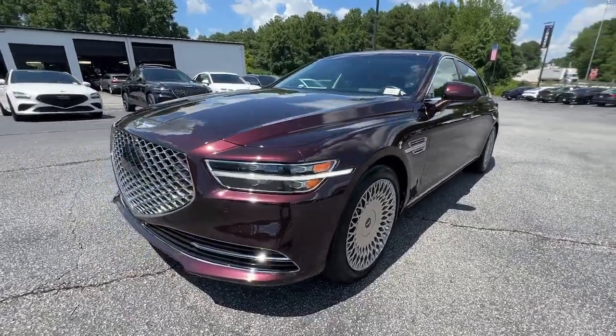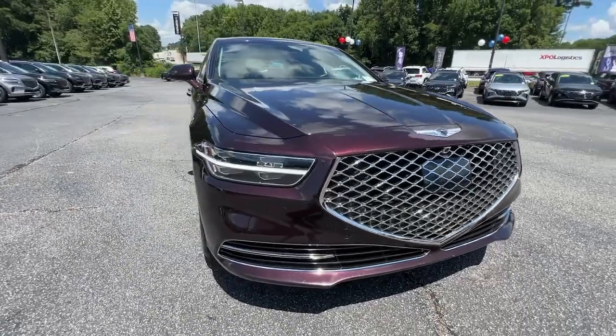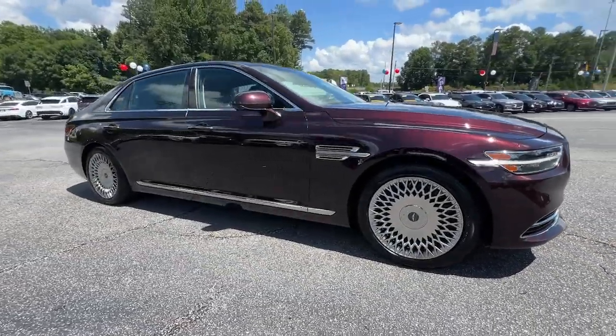You will be amazed by this 2020 Genesis G90. With less than 30,000 miles on the odometer, this vehicle stands out from the rest.